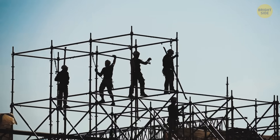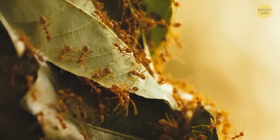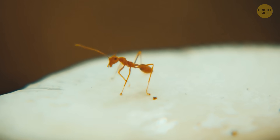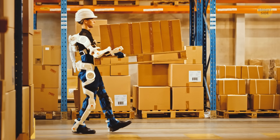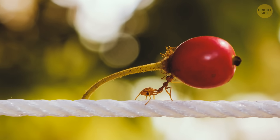Humans in ant suits would dominate any construction site. Ants live in colonies around most of the world and rely on strength in numbers, but each little ant is far from weak. There are already exoskeleton suits out there to help humans do some heavy lifting, but using the actual strength of an ant would be a game-changer.